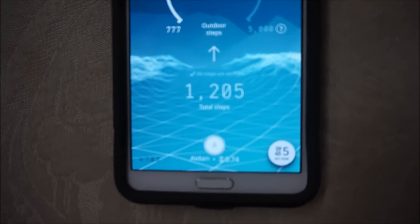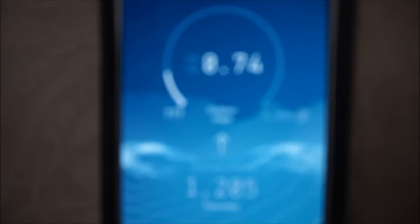I did go around a second time and this is how many steps we have now: 1,205 steps, 777 registered steps, and .74 Sweatcoins. The camera just can't focus well with the sun blaring on it, but that's how many Sweatcoins we have.